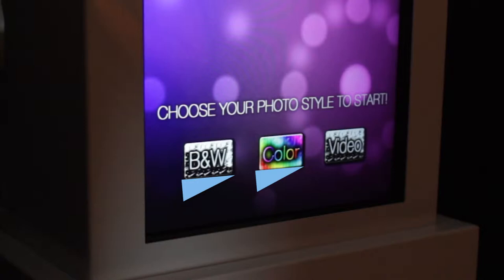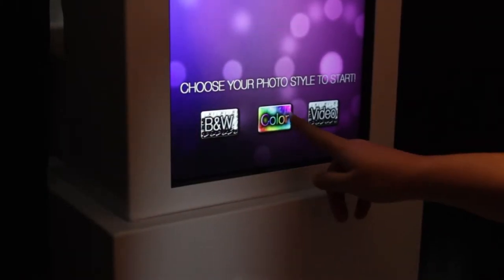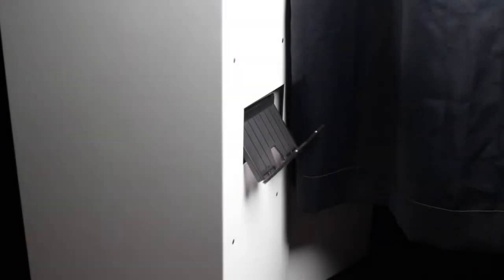Additionally, we have the option to leave a video message. Once a photo option is chosen, the Photo Booth will take a series of photos, each with their own countdown to get you ready for your next pose. Photos are then instantly printed on the side of the Photo Booth.